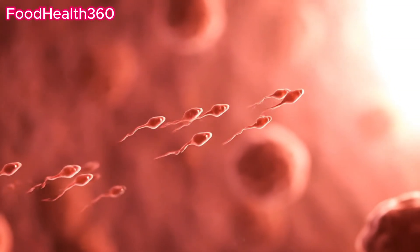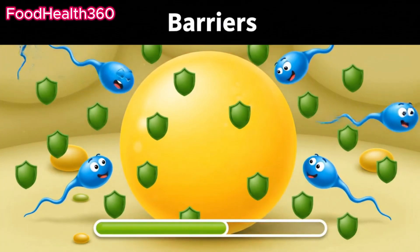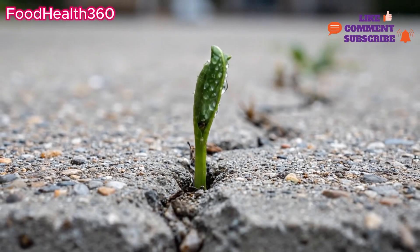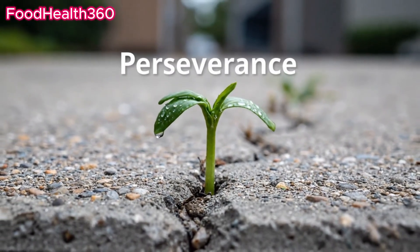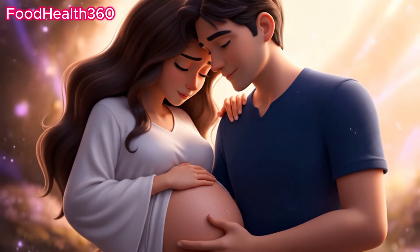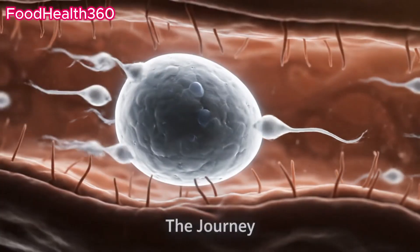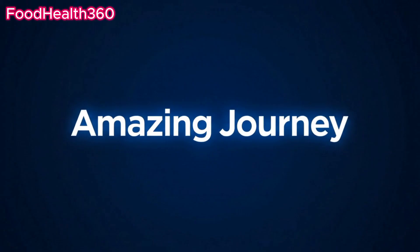The sperm's journey is full of obstacles — from acidity, to immune attacks, to barriers at the egg. Yet life always finds a way through resilience. Every pregnancy is the result of this ultimate race. From testis to egg, this is nature's greatest adventure: the amazing journey of a sperm cell.